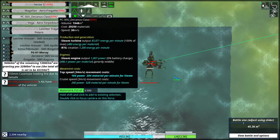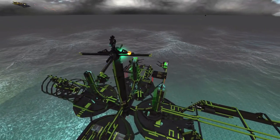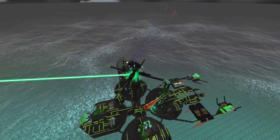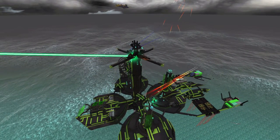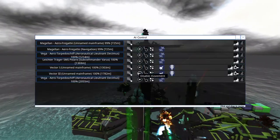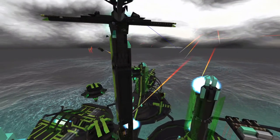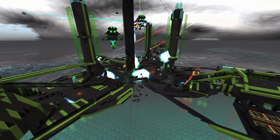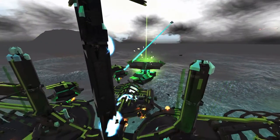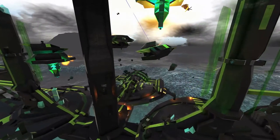I'm going to pull the Decanus class for now — not because it is ineffective, but this loud steam engine is a little bit annoying. The Magellan is still airborne and didn't take that much damage, and the fortress is getting destroyed at a rather reasonable pace.